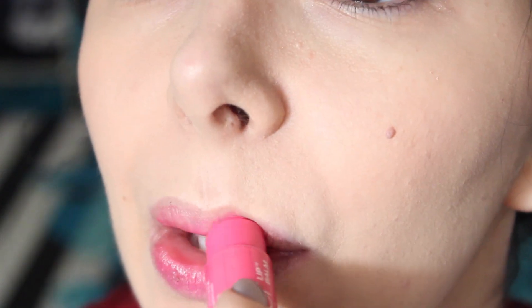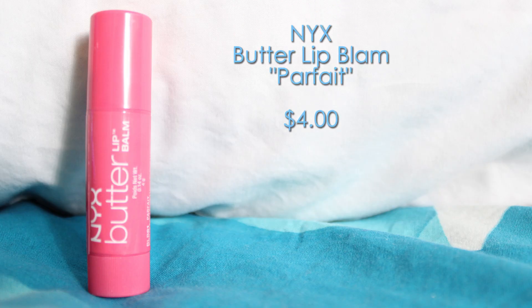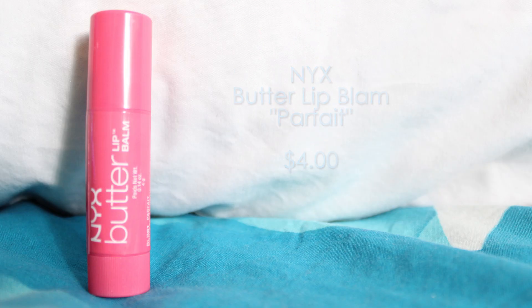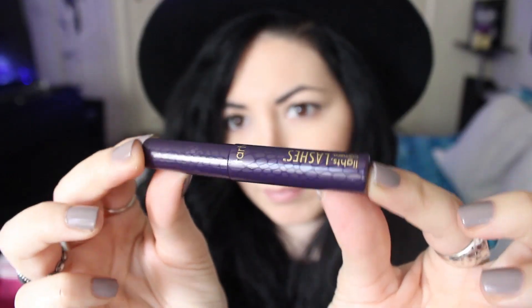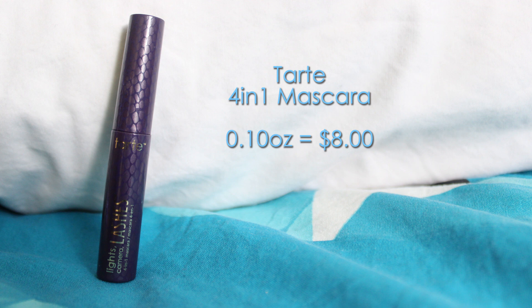The fourth product is the Butter Lip Balm by NYX in the color Parfait. This is a pink lip balm that makes your lips super soft and this is a full size worth $4. And the fifth product is the 4-in-1 Mascara by Tarte. This lengthens, curls, volumizes, and conditions your lashes. It's easy to apply, really black, and this sample should cost around $8.